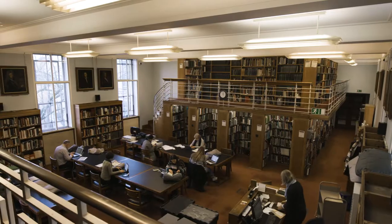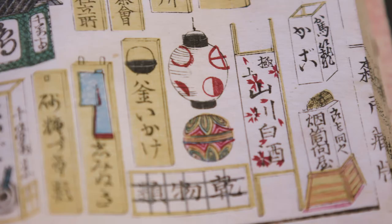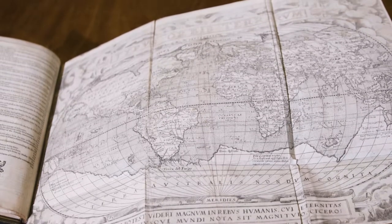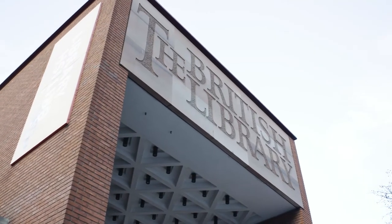Our students are members of Senate House Library, one of the UK's largest academic libraries focused on the arts, humanities and social sciences, where they can explore more than 2 million books and 1,000 archive collections. Because we're based in Bloomsbury, some of the world's greatest collections are just down the street, including the British Library and the British Museum.